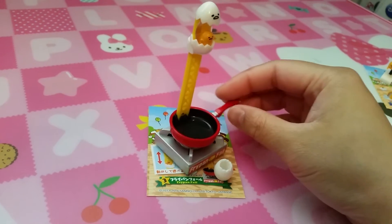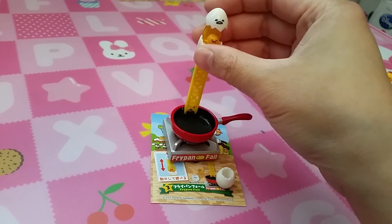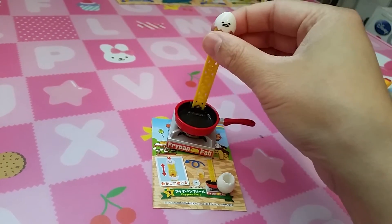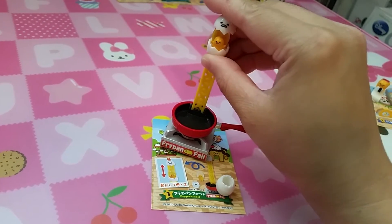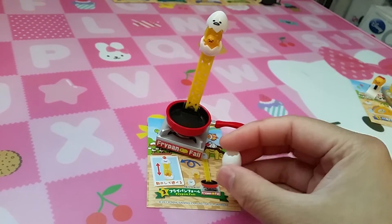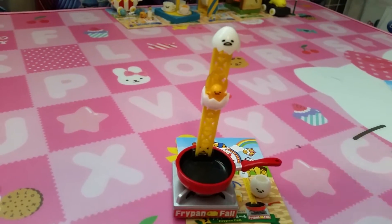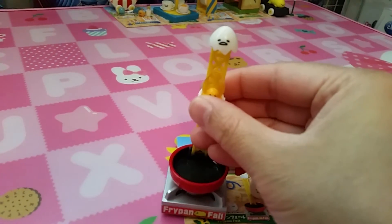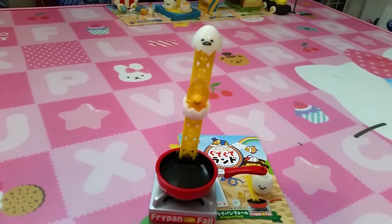Set 3 is Frying Pan Fall. I guess it falls. I'm kind of scared of breaking it, but it's supposed to go up and down. And there's a little eggshell here. Actually, it's better to do it with two hands. You can move it up and down and it looks like his yolk is like flying in the air.